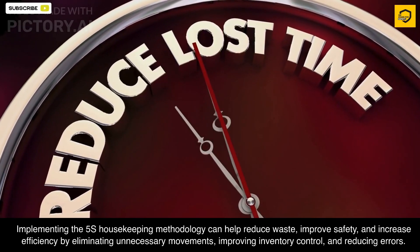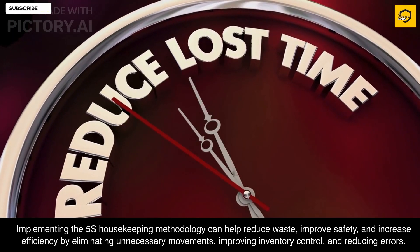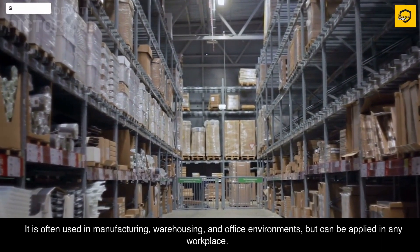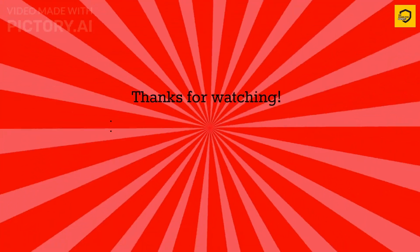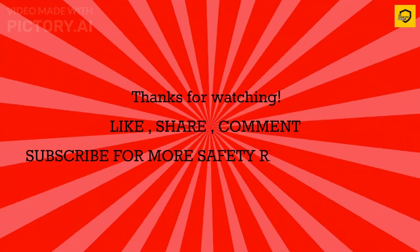Implementing the 5S housekeeping methodology can help reduce waste, improve safety, and increase efficiency by eliminating unnecessary movements, improving inventory control, and reducing errors. It is often used in manufacturing, warehousing, and office environments, but can be applied in any workplace.